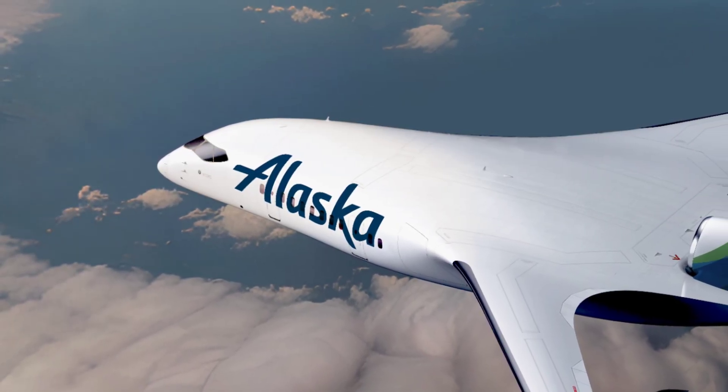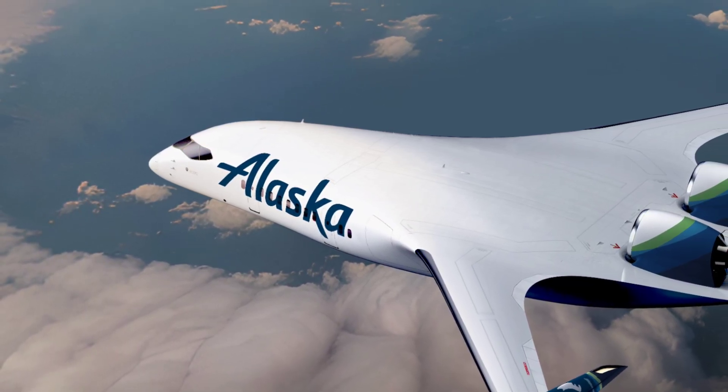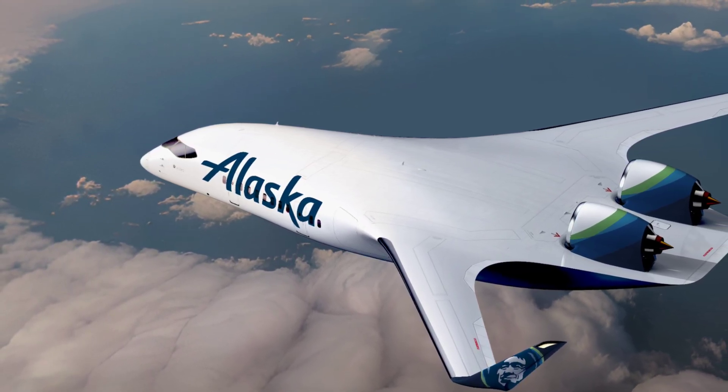Like everything else around us, aviation is changing too, and it does so at a rapid pace. From new ways to power the planes to new and more efficient shapes of airplane bodies, the biggest players in the industry are working head to head with startups to advance their goals.